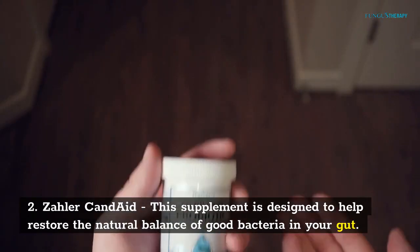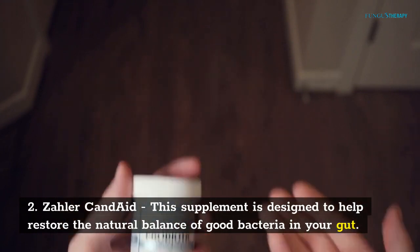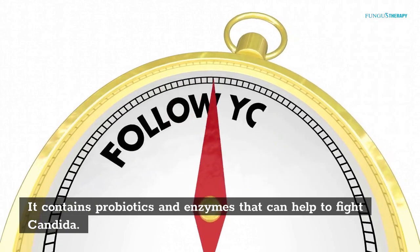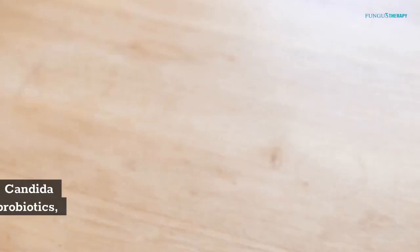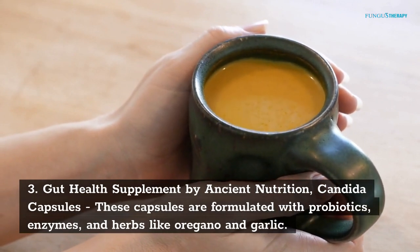Number 2: Zoller Canned Aid. This supplement is designed to help restore the natural balance of good bacteria in your gut. It contains probiotics and enzymes that can help to fight Conjida. Number 3: Gut Health Supplement by Ancient Nutrition, Conjida Capsules.